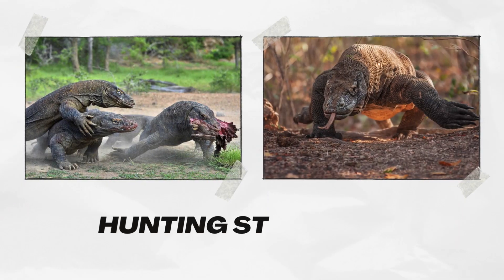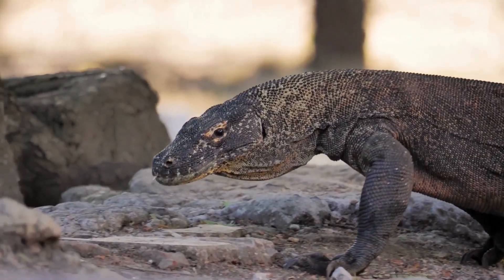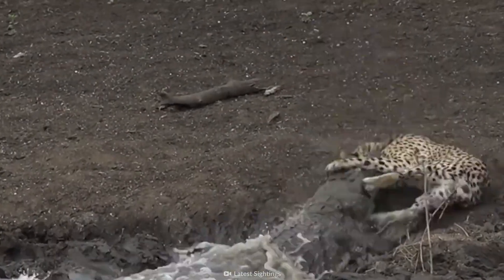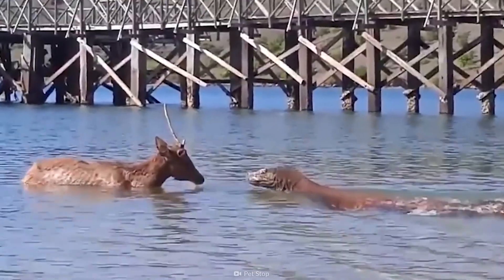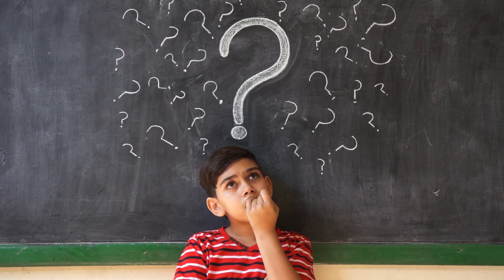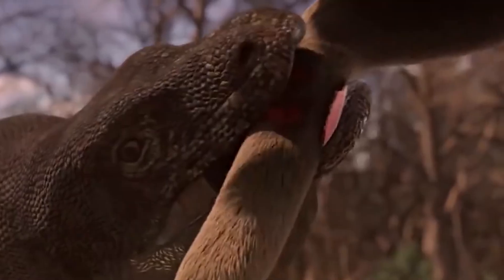Hunting strategies. Komodo dragons are opportunistic eaters. They'll devour anything they can catch, from tiny insects to large mammals like deer and buffalo. But how do they manage to take down prey often larger and faster than themselves?